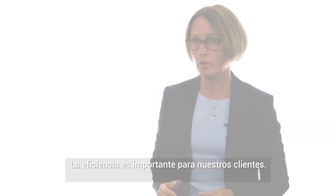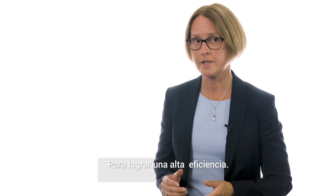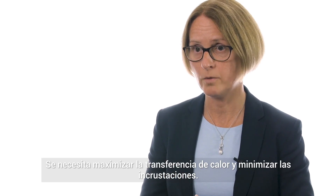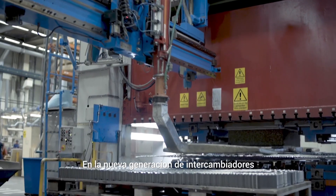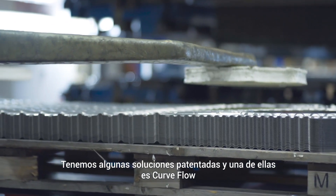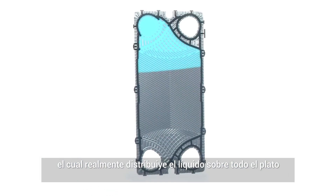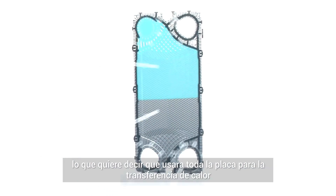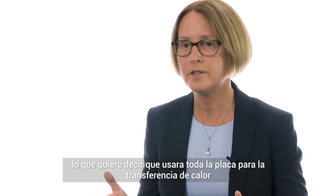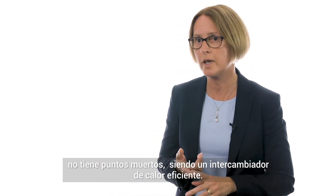Efficiency is important for our customers, and to achieve high efficiency you need to maximize heat transfer and minimize fouling. In the next generation we have some patented solutions, and one of them is CurveFlow. CurveFlow will actually distribute the liquid over the whole plate, which means we will use the whole plate for heat transfer, and we will also minimize fouling because we have no dead spots.